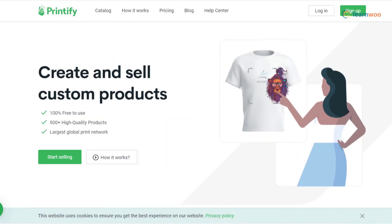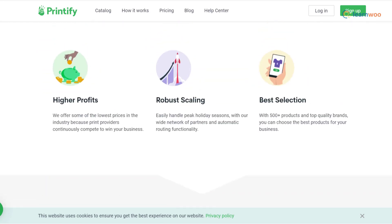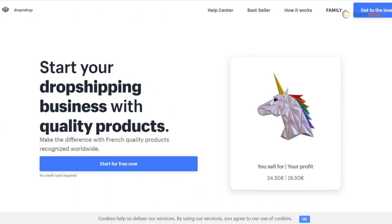Printify offers more than 300 customizable products to choose from. You can easily add your own designs to these products and sell them at a price of your choice. Fulfillment is taken care of by Printify, so you don't have to worry about storage and delivery. There are easy options to integrate with your ecommerce store for multiple platforms.